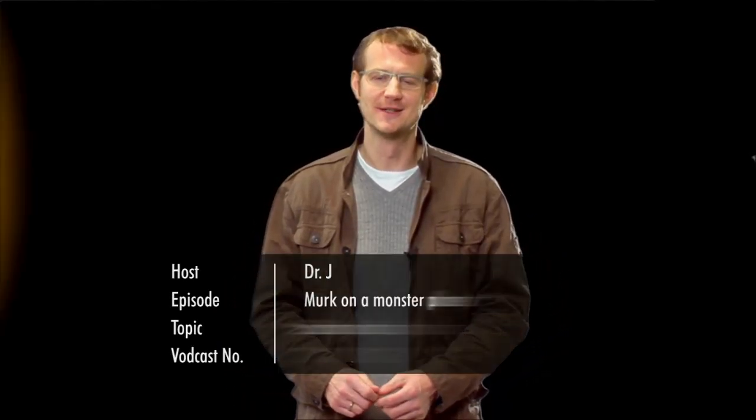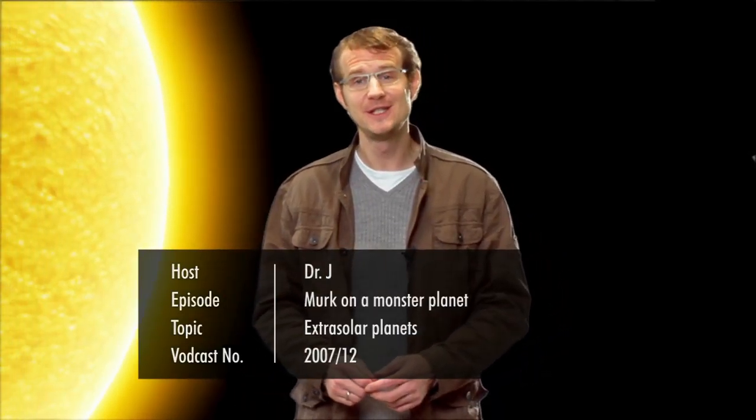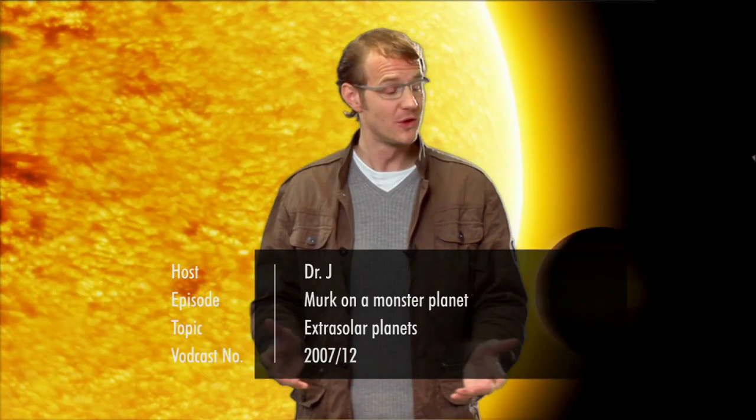Hello and welcome to the Hubblecast. Over the last 15 years, astronomers have discovered more than 270 planets around other stars. A burning question is naturally, what are these so-called extrasolar planets like? Well, most of them are actually giant, gaseous worlds, several times the size of Jupiter, which is our own solar system's largest planet.